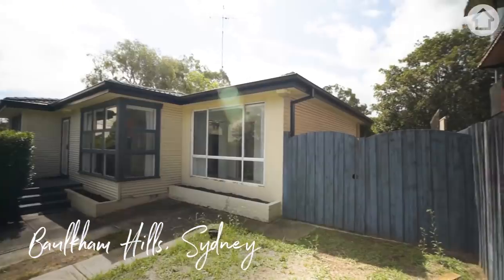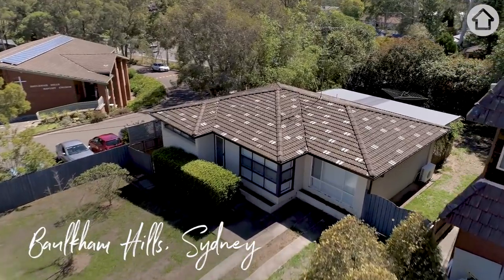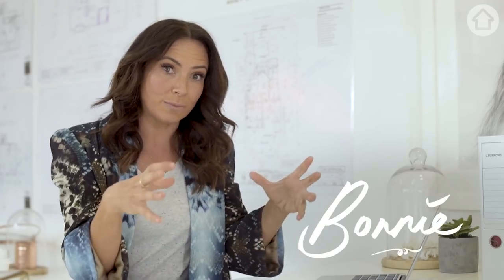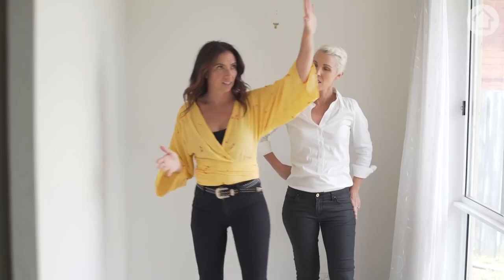This house has zero street appeal — outdated colours, a flat front, it lacks all personality and charm. No character, it just needs character. It's got lots of tiny little rooms within the house. This property is by far the ugliest duckling we have ever attempted to renovate.